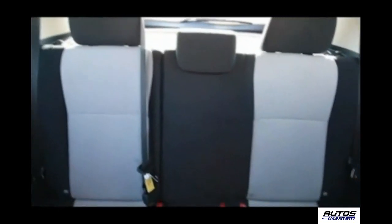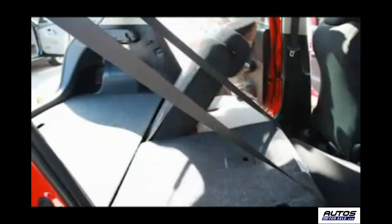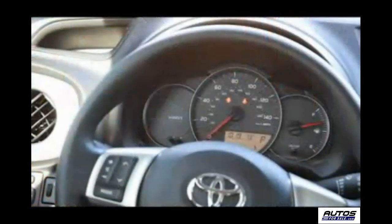In the back, the L version has a single rear folding seat, while the LE and SE versions have a 60-40 split fold-down to carry longer gear.